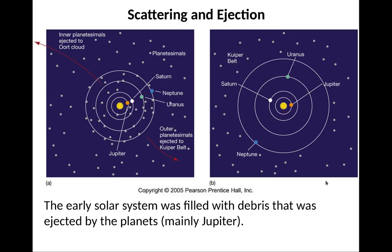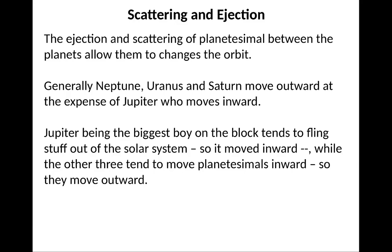One more thing: scattering ejection. The early solar system was filled with debris ejected by the planets, the main culprit being Jupiter. This scattering of planetesimals between planets allows them to change orbits. Generally, Neptune, Uranus, and Saturn move outward at the expense of Jupiter, which moves inward. Jupiter basically ejects stuff outward, and that stuff ends up pushing Neptune, Uranus, and Saturn outward. Jupiter, being the biggest body, flings stuff out of the solar system and moves inward, while the other three move outward. Neptune, for example, went from roughly 24 astronomical units all the way out to about 30 AU in about 50 megayears, substantially changing its position by about 33% just due to the ejection of planetesimals.